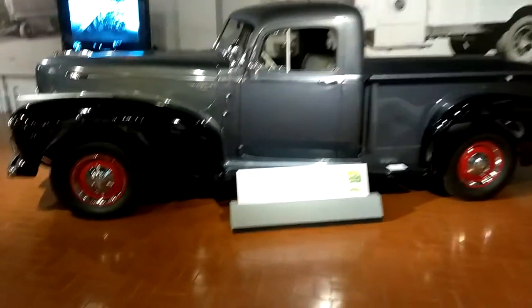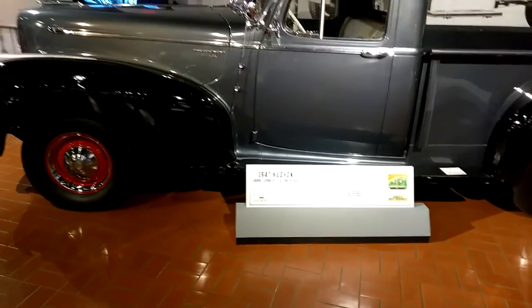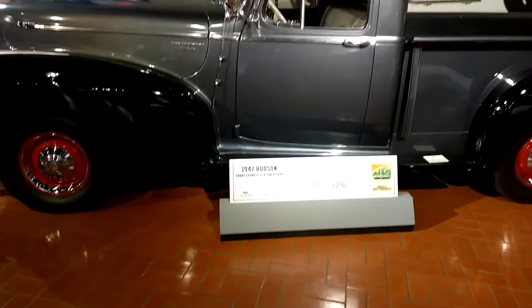Today here at Gilmore's Car Museum, I have a 1947 Hudson Coupe Express three quarter ton pickup — a smart Husky carrier.